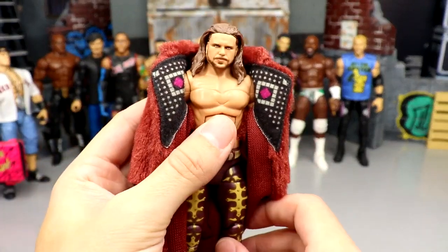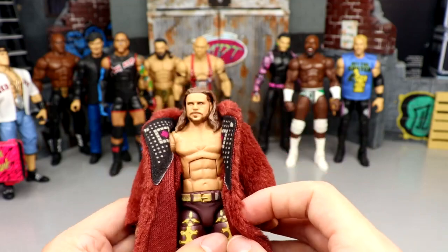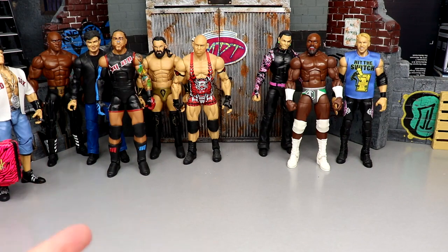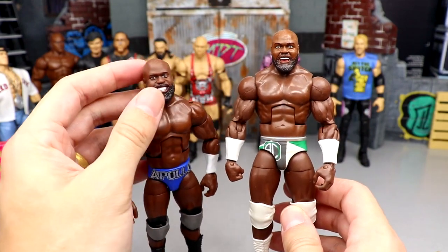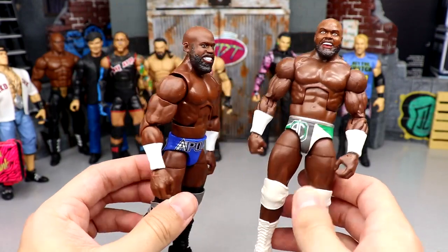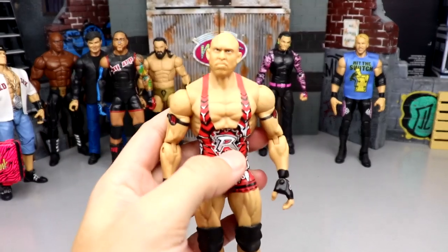John Morrison — I put the Elite 82 head on the Survivor Series Elite and added the Elite 4 jacket. He may get some double jointed arm treatment. Apollo Crews — I put a basic head sculpt on here but I think his last elite is the way to go. I might get the chase figure in white gear. The blue, silver, and black does look good though — this is the best Apollo they've made outside of the all-white chase.